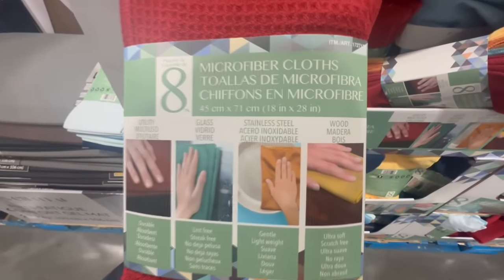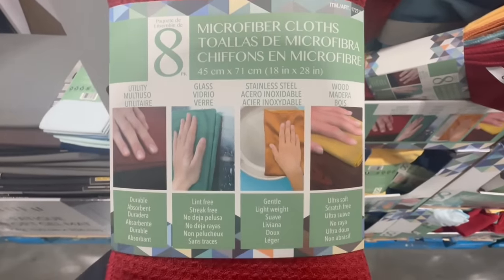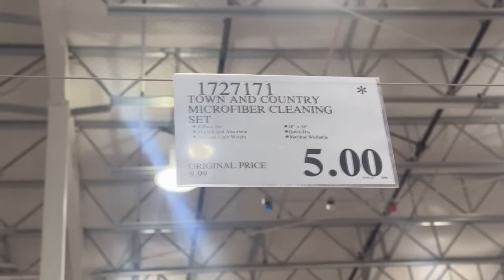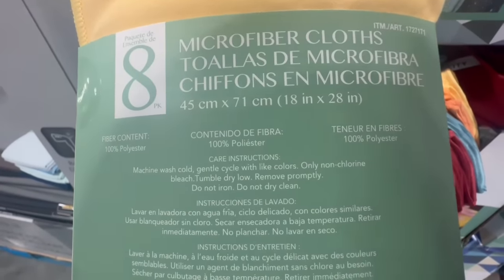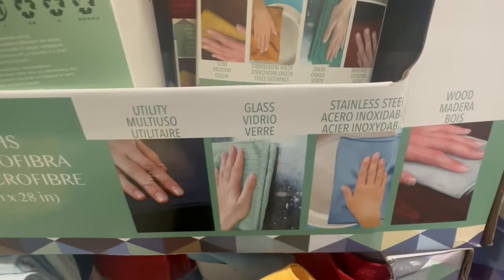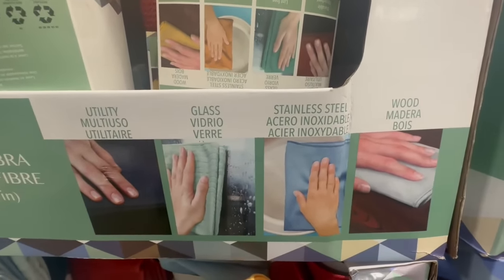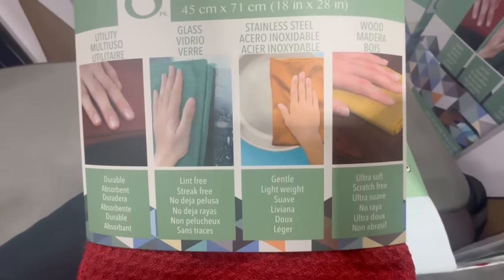I ended up buying some new microfiber cloths from Amazon not that long ago, and if I knew Costco was going to bring some out I definitely would have waited. This one's a total of 8 pieces and I spotted them going for $5 — they normally sell for $10. I know on Amazon I paid a little more than this. The nice thing I've noticed is that they have little markings on them, so you can use one for utilities, another for glass, stainless steel — they're color coded and even labeled for you.